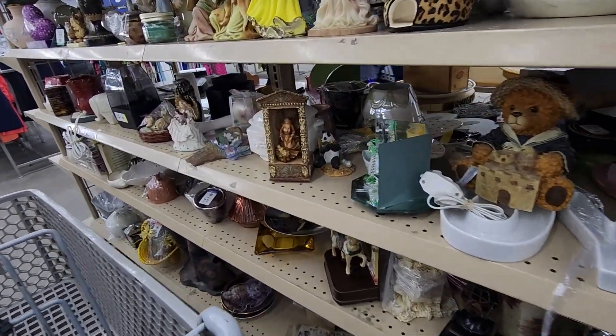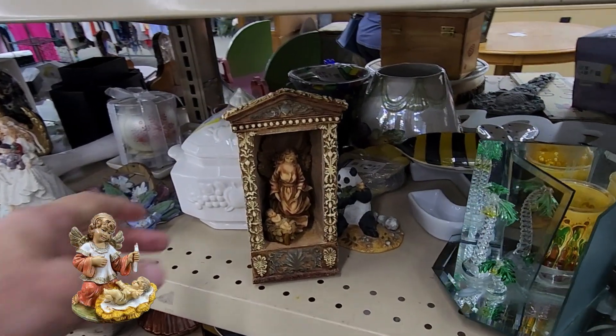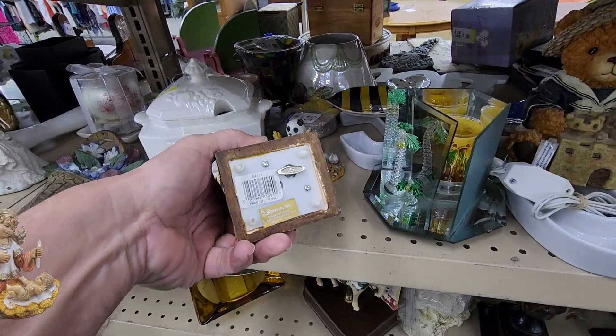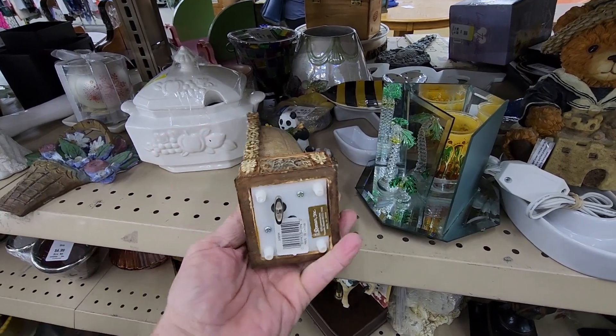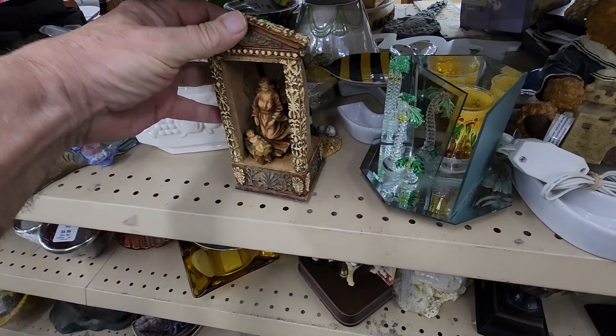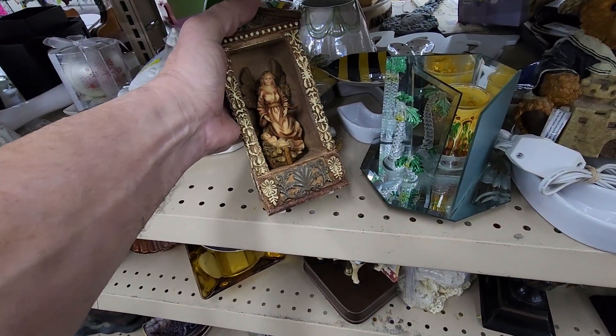At the first stop of the day, which happened to be a Goodwill store, I saw this angel watching over baby Jesus figure. It was a music box made by the company Roman Inc. They were asking $4.99 for it, and online they go for around $25, so I had my first item.